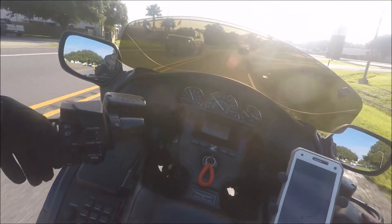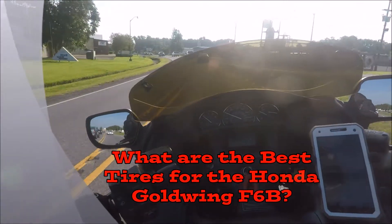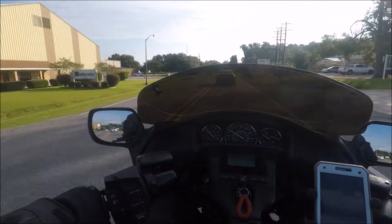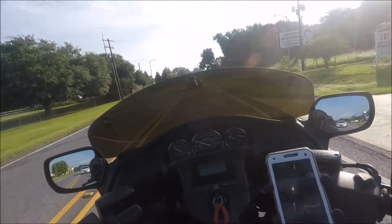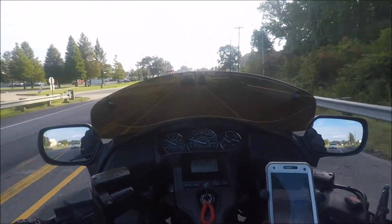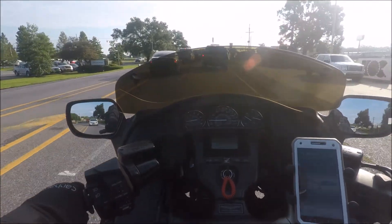Today we're going to talk about the Honda Goldwing F6B tires. Who likes talking about tires, right? Those ugly-looking things, but you've got to have them. I want to get your thoughts on tires because that's where I'm going today — to get a new set put on. My bike is a little over 10,000 miles and I've had the original OEMs on since I got the bike. It's time to change them.